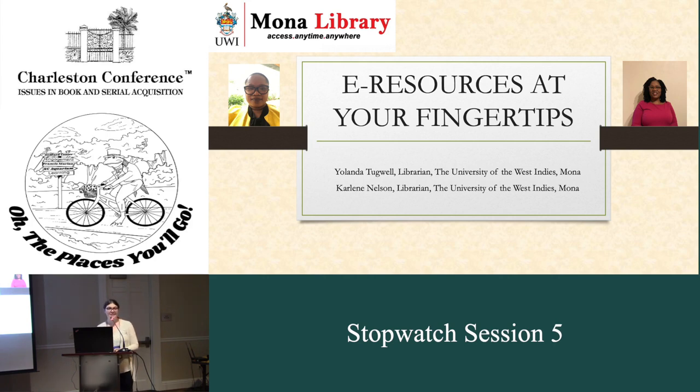It's 9:40, so in the interest of keeping to time, which is what this session is all about, I will get started. Welcome to Stopwatch Session 5. My name is Katherine Heilman, I am the e-resources librarian at UNC Greensboro, which has very little relevance to anything in this session, but I thought I would mention it. Welcome everybody, we have a great group of speakers. Stopwatch Sessions are excellent because you get to learn a lot in a short amount of time, and I think we can all appreciate the efficiency in that.